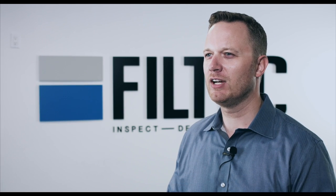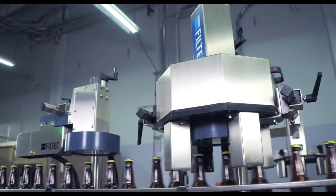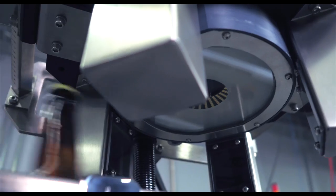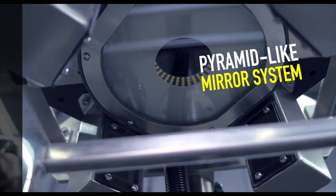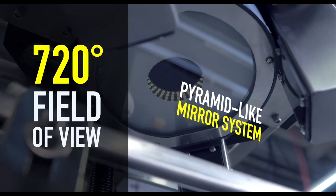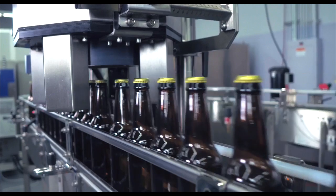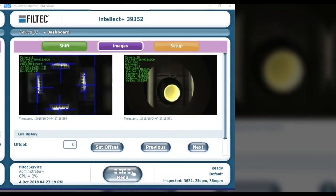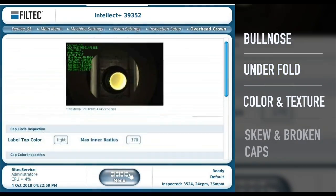Our inspection systems are designed to accurately inspect containers so only the perfect product reaches the marketplace. Quadview is a simplified vision system that utilizes one color camera with powerful LED lighting. With the pyramid-like mirror system, it has a 720 degree field of view. The customized mirror system and proprietary inspection algorithm analyze the cap or crown skirt for defects like bullnose, underfold, color and texture, skew, and broken caps.